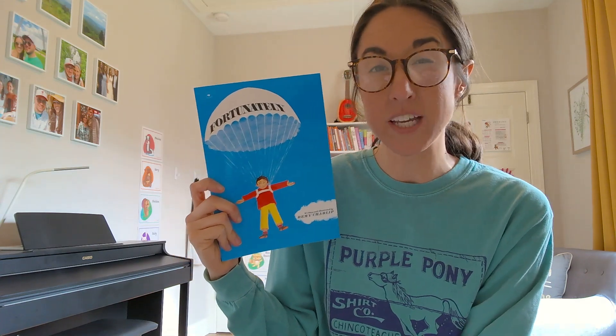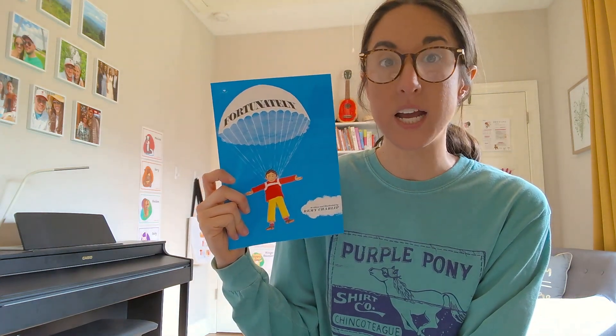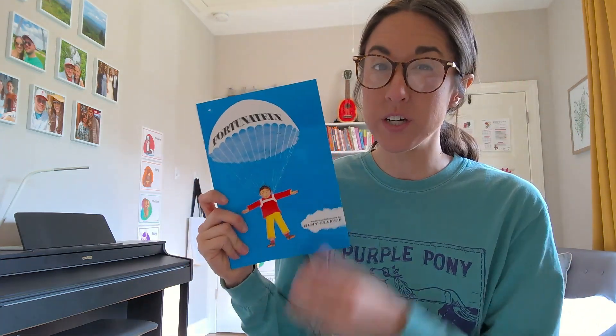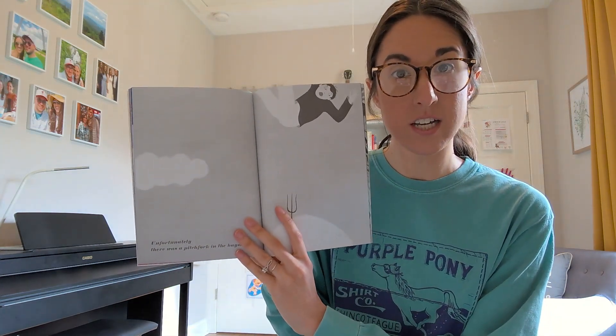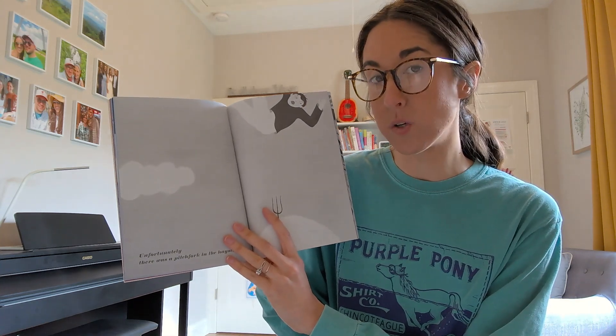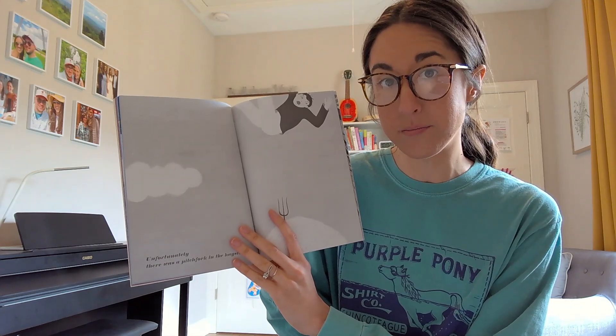Can you think of any other ways to practice high and low with this book? Maybe you could add some high movement and some low movement. Maybe you could randomly open the book to a page and see if your student can make the correct vocal sound and/or play the correct end of the keyboard. I hope you have fun with this book!